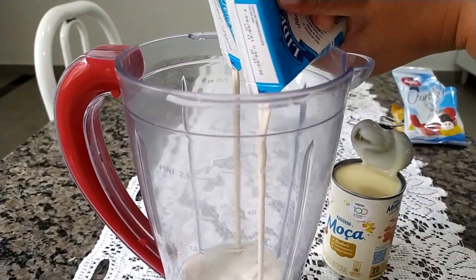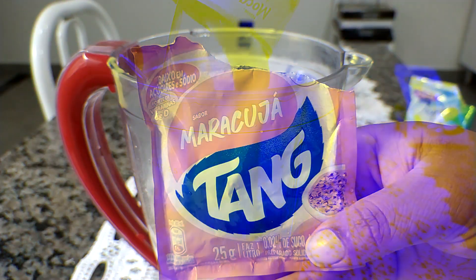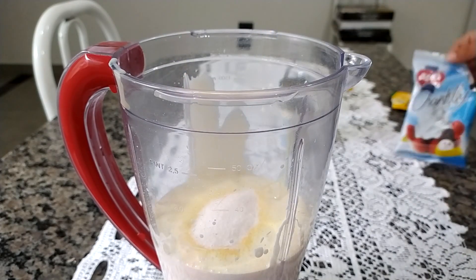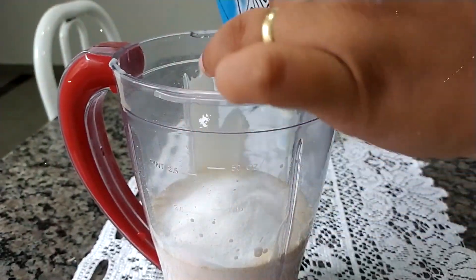No copo do liquidificador vou pôr duas caixinhas de creme de leite, uma lata de leite condensado, um pacotinho de suco tang sabor maracujá — estou utilizando um pacotinho de 25 gramas, mas pode ser também o suco da fruta. E vou adicionar também um pacotinho de chantilly em pó de 50 gramas.